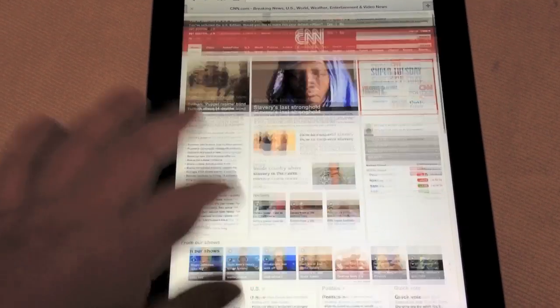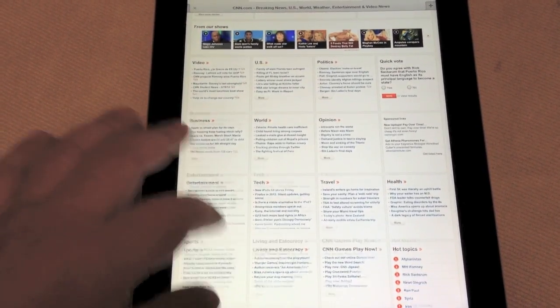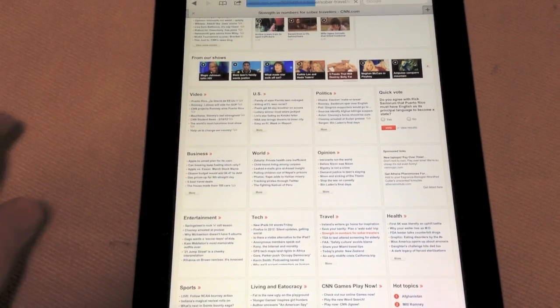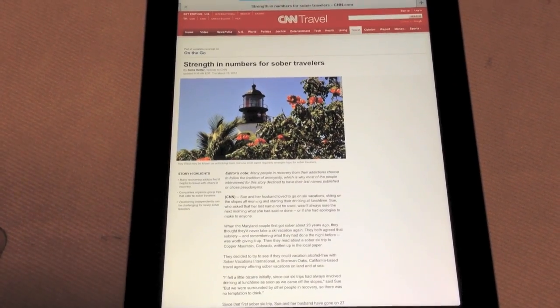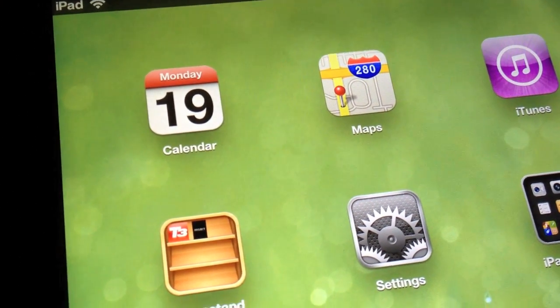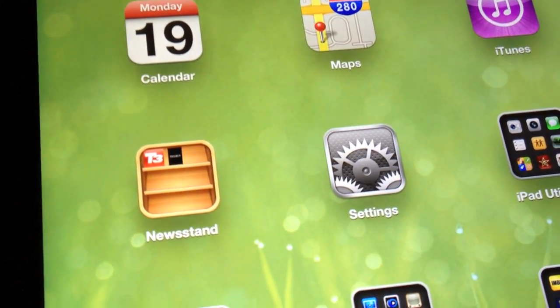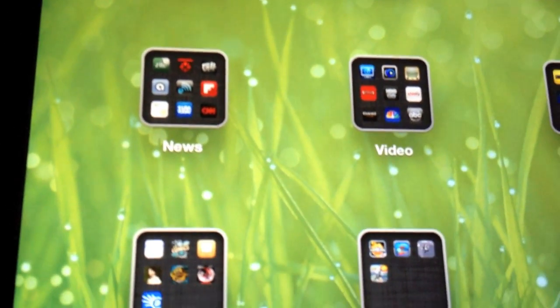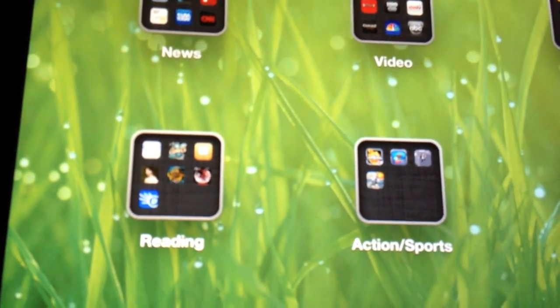Should you upgrade? Well, if how things look on your tablet is an important consideration, then definitely take the plunge and get the new iPad. Otherwise, that's going to be a tougher decision since the other features are just mild updates. If you're new to computer tablets, however, don't waste any time — the iPad is still, far and away, the best on the market, and likely will be for some time.